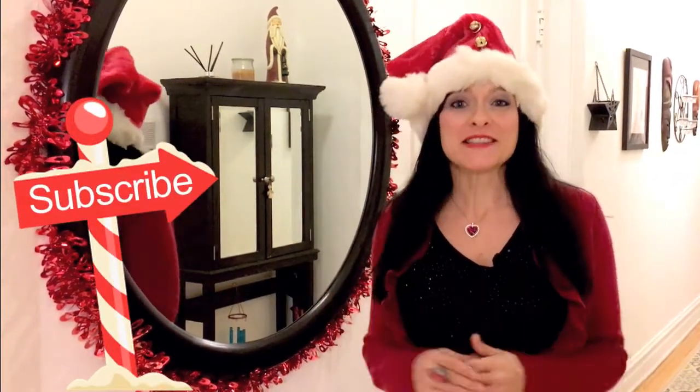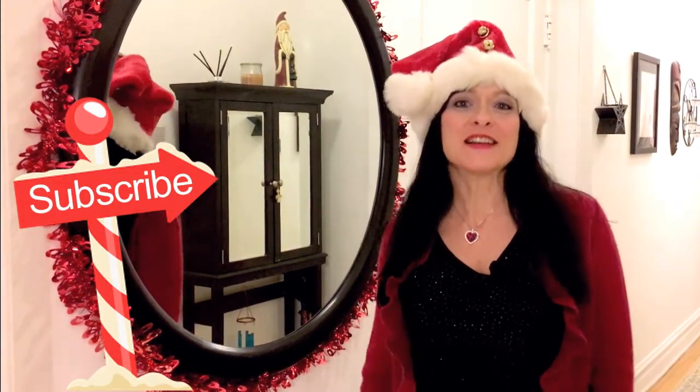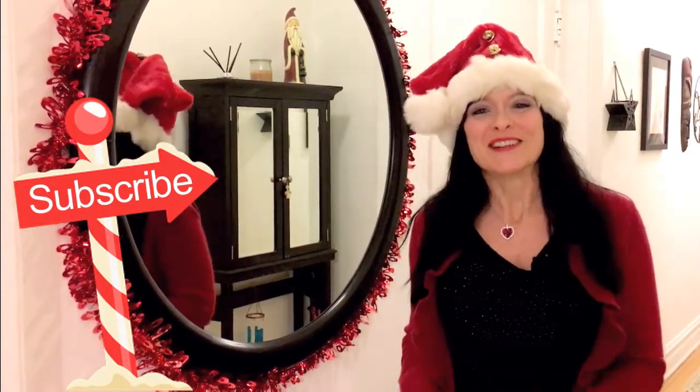Don't forget to subscribe while you're here, and check us out on our social media, blog, and website for tons more organizing insights. We'll see you next time on M2O Exposed on M2O TV. Bye!